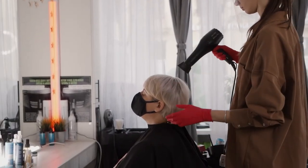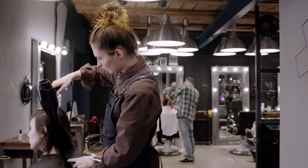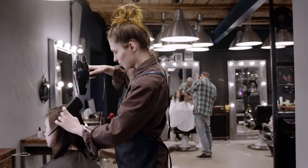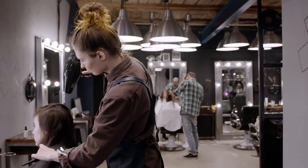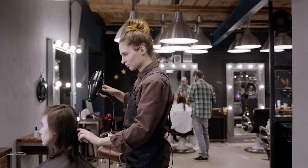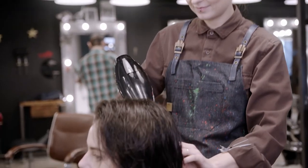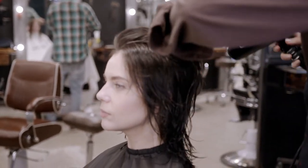A CHI Lava Pro Hairdryer review wouldn't be complete without declaring my dedication to CHI as a brand. My first foray into hot tools began with the CHI Flatiron — it was the first hot tool I ever purchased and yielded smooth, frizz-free results for close to 8 years. The decades-old brand has been making its mark in the hair industry for its quality construction and powerful results. That's why I had high hopes when I tested out the Lava Pro Hairdryer.